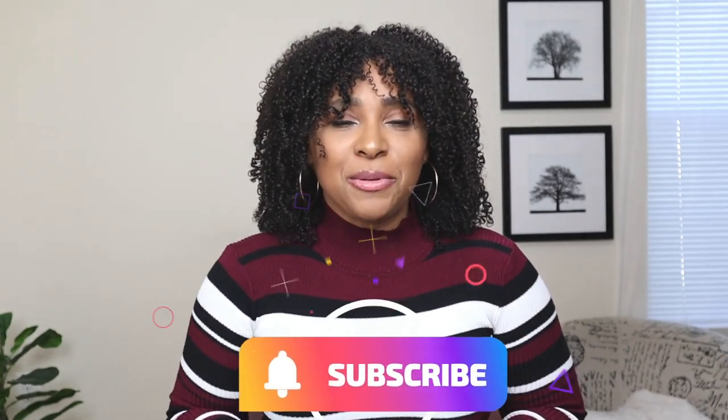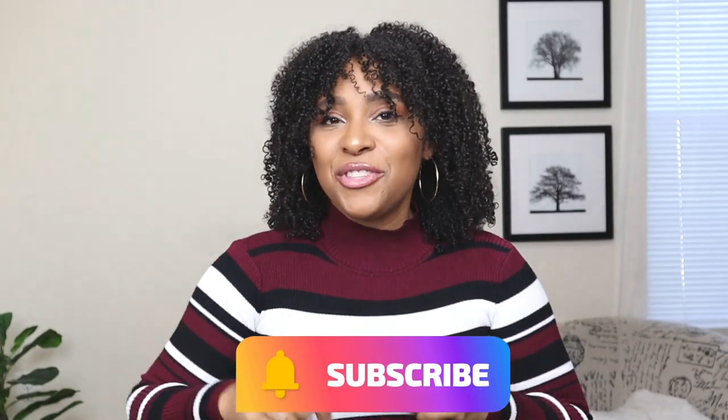Those are some cardigan outfit ideas — comment down below and let me know which one of these cardigan outfits was your favorite. Are you more into a longer cardigan or more of a short cardigan? If you enjoyed this video, please give it a thumbs up and don't forget to subscribe to my channel — the link is down below. There's a new fashion video every Tuesday, Thursday, and Sunday. If you missed my last video, I was showing you how to style the vest trend — I'll leave that link for you right here.